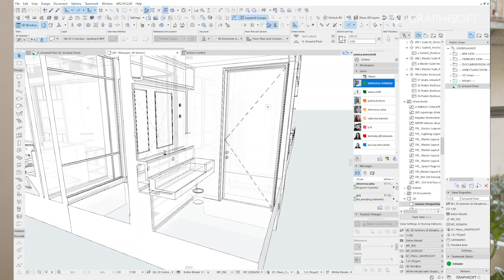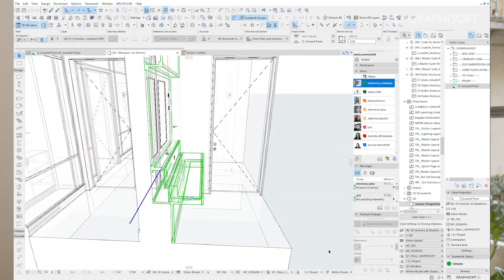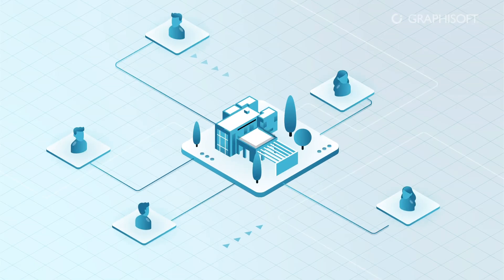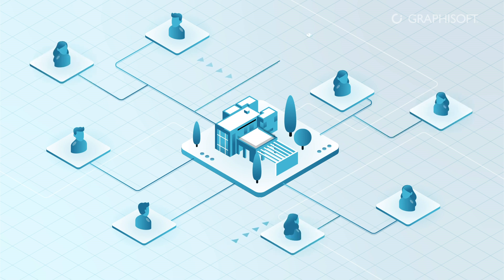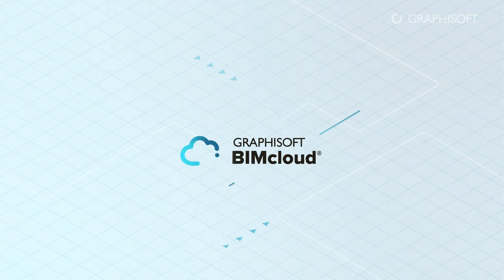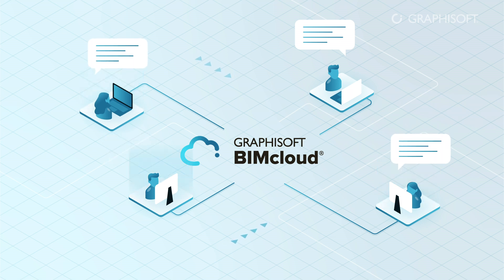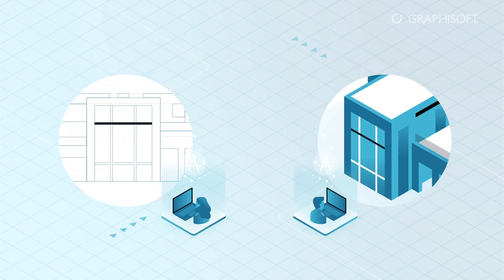The use of BIMcloud's software as a service was fundamental, because the project ran on an online platform that allows direct and real-time collaboration of multiple users on the same file. Designers can work simultaneously and exchange information through an internal messaging tool built right into the ARCHICAD interface, which makes collaboration and internal workflows much more fluid.